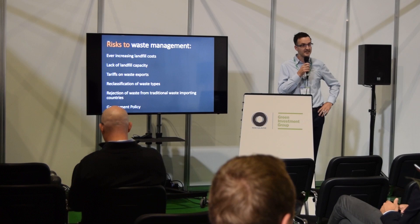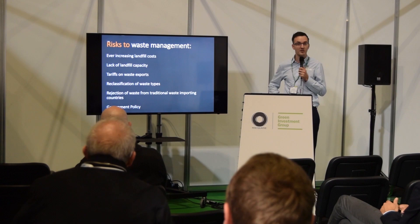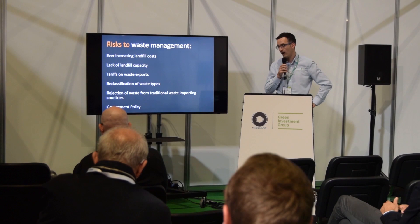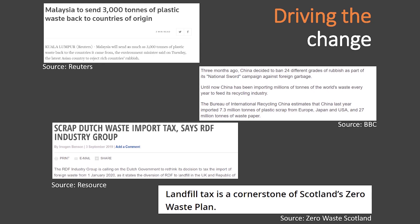Another risk to waste, specifically plastics, is the potential reclassification of certain waste types. There's a potential for certain plastics — car plastics — to be reclassified as hazardous, which would have an impact on how they're disposed of and potentially the costs associated with that disposal. And then there's the rejection of waste from traditional waste import countries, with several news reports about that from all over the world, and government policy impacting waste disposal costs and challenging future waste disposal routes.